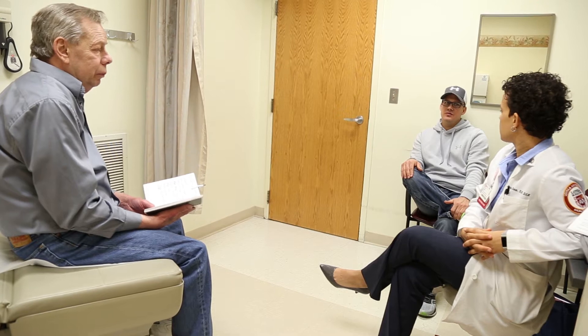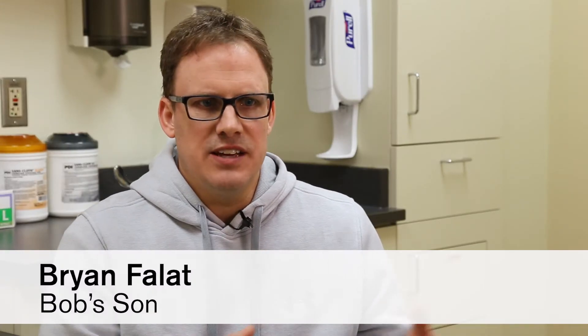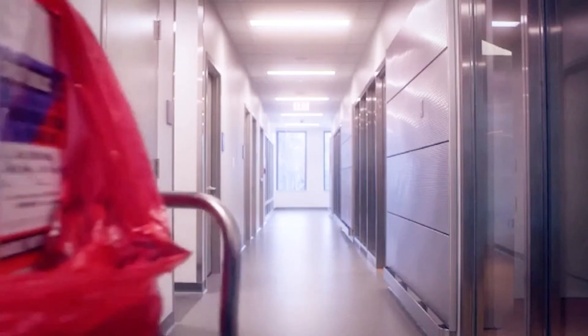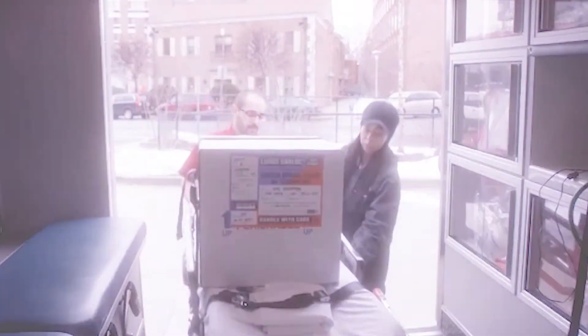I think my dad realized that this was his best option along with his age. And just the fact that you never know when you're going to get that call. So we received a phone call about a donor that actually looked like a good quality donor. We decided to send these lungs to Silver Spring, Maryland, where they were received and put on the machine. And we were able to assure ourselves that this was a high quality lung and we accepted it.